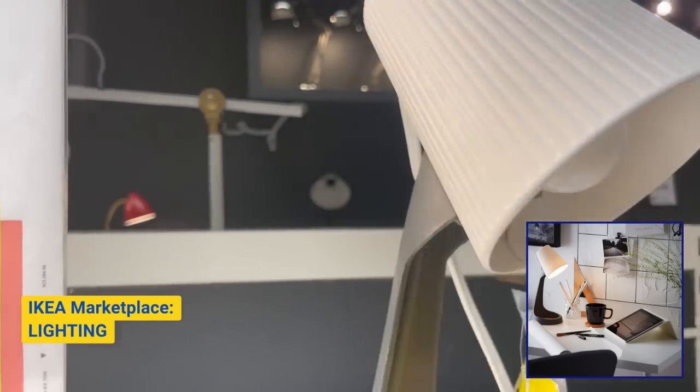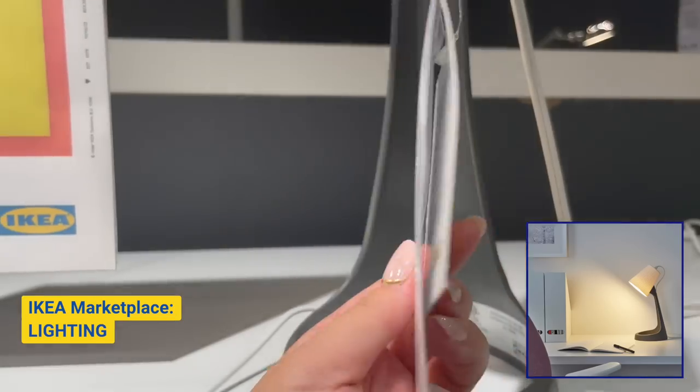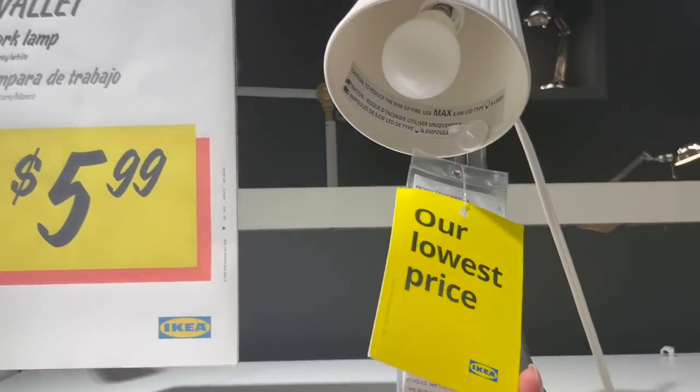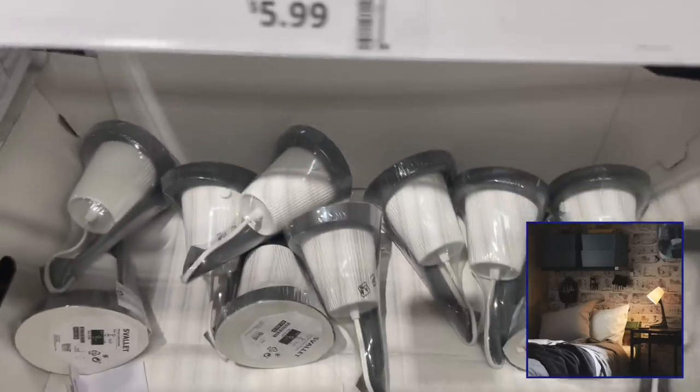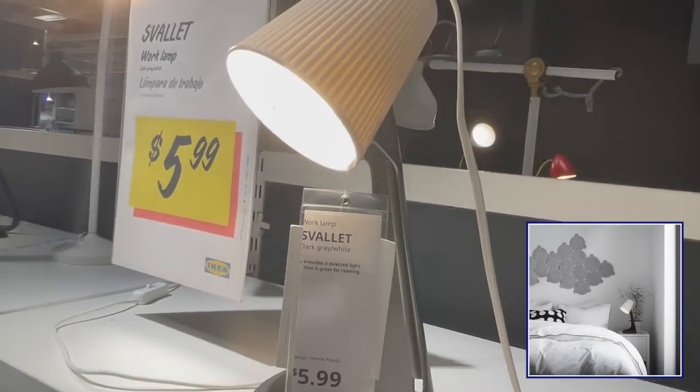Next, heading into one of my other favorite sections of Ikea — the lighting department. I immediately see one of my favorite lamps for $5.99. I've talked about this light before in one of my other videos. This light is so cute and it's made from recycled plastic. You can use it at your desk or as a bedside table lamp.